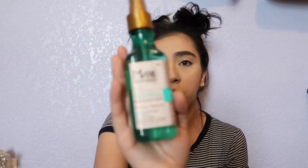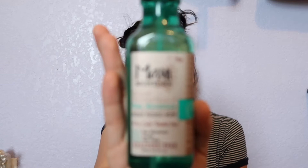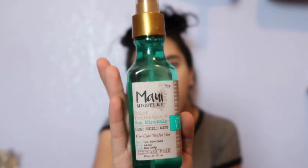Sometimes I find myself wanting to buy things only because I like the bottle or the color. The last product I got from Maui is their Sea Minerals Heat Shield Mist. I'm really excited to try this because I personally do not own a heat protectant. I don't normally curl, straighten, or blow dry my hair — I hardly ever put heat on my hair — but when I do, I'll use this.